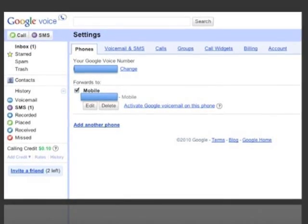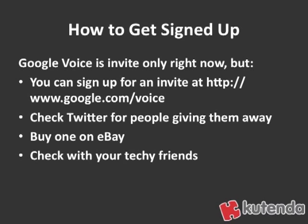So how do you get signed up for Google Voice? This is kind of the tricky part because Google Voice is invite only right now. There are some ways you can get invited. Number one, you can go to google.com/voice and sign up for an invitation. It might take a while for that to come through.